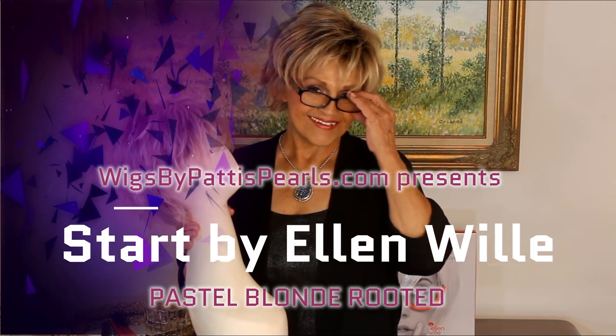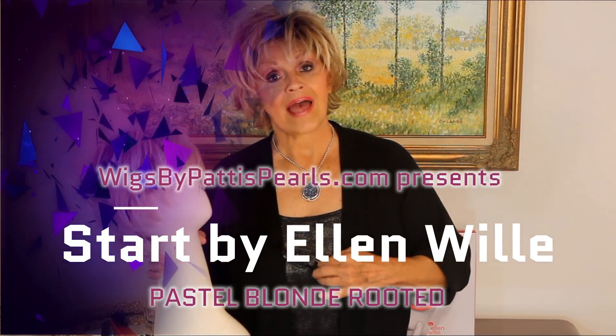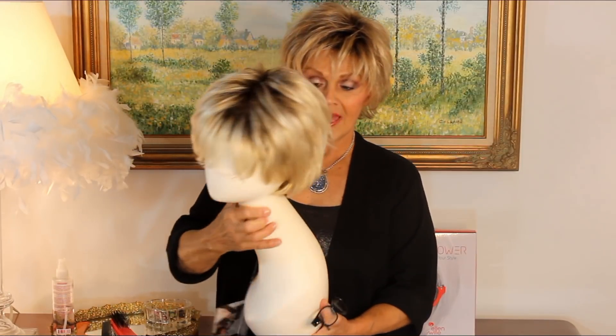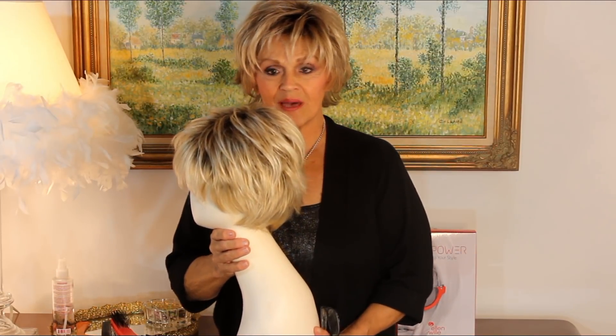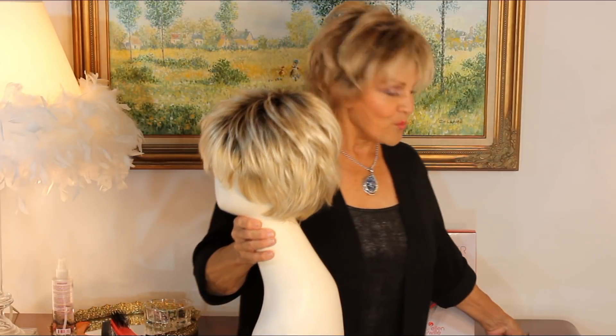Ellen Vila, our fabulous European designer and maker of the new Ellen Vila European Wigs. She's been in the business for almost 50 years. She's absolutely an astounding woman, and we are thrilled to have her on our website.